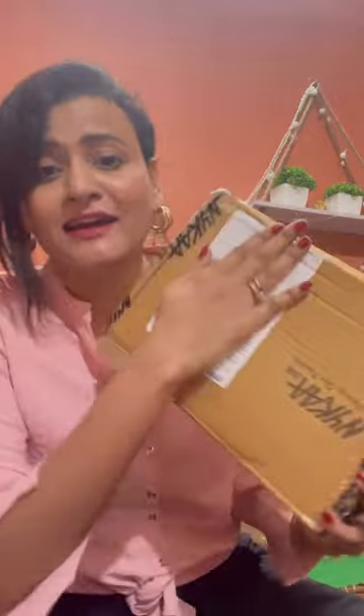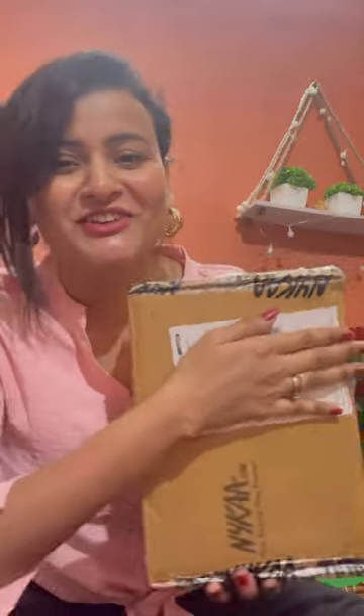Today I am going to share my new parcel unboxing video — I have not even opened it, so let's start! First thing, this is Insight Cosmetics Pro Concealer Palette.